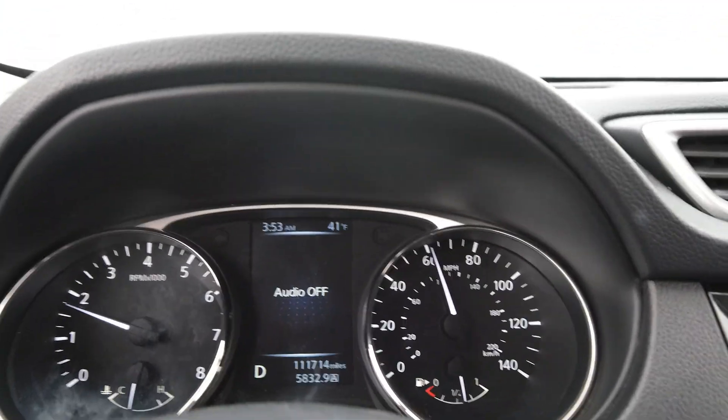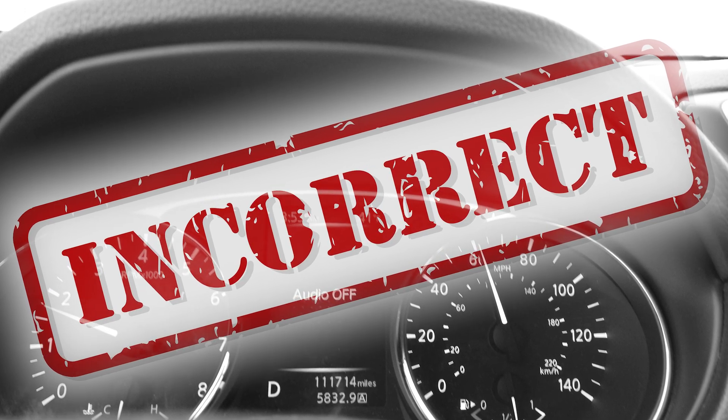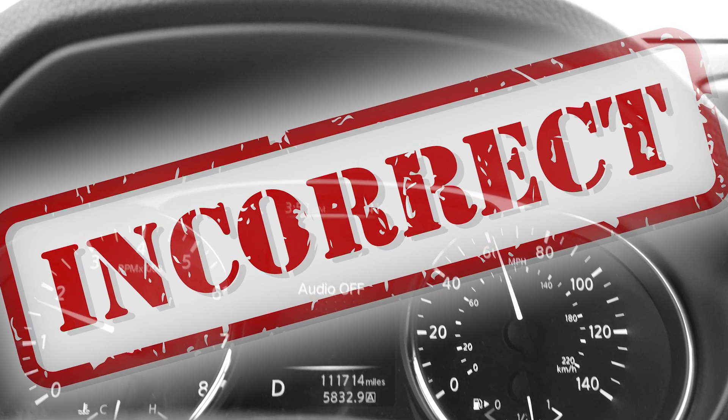Oh wow, that wasn't so bad, right? Driving a vehicle equipped with the CVT transmission will cost you thousands in repairs.